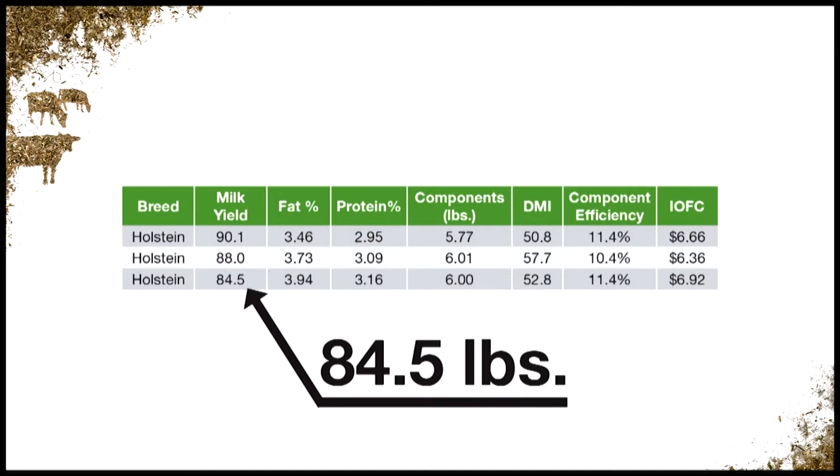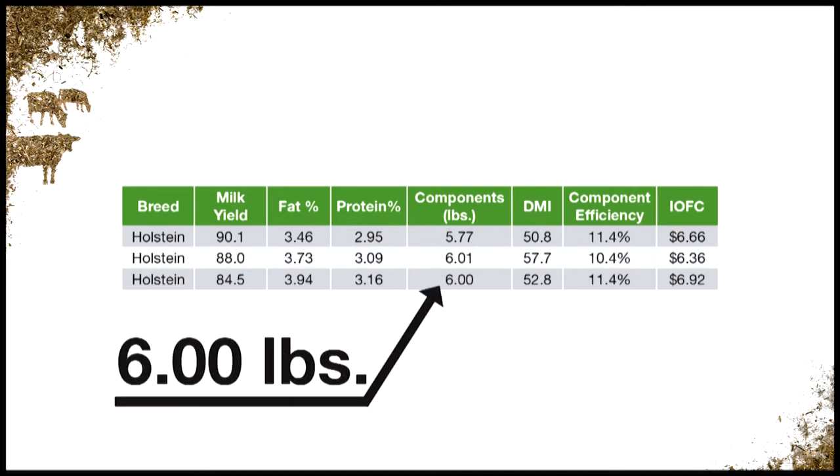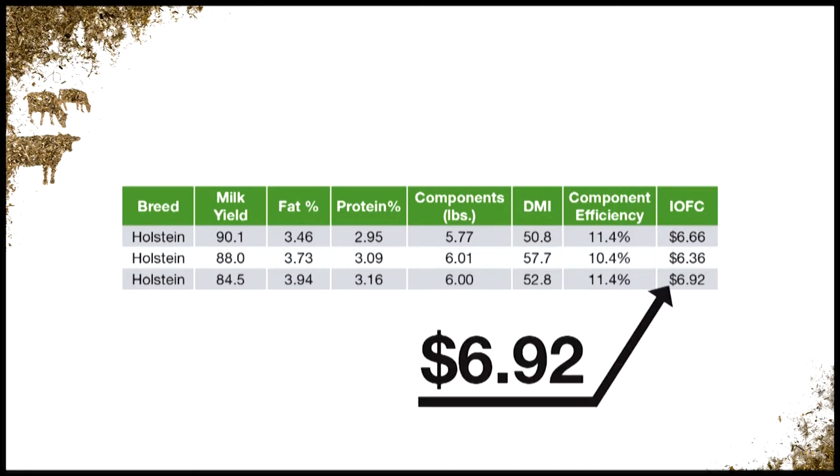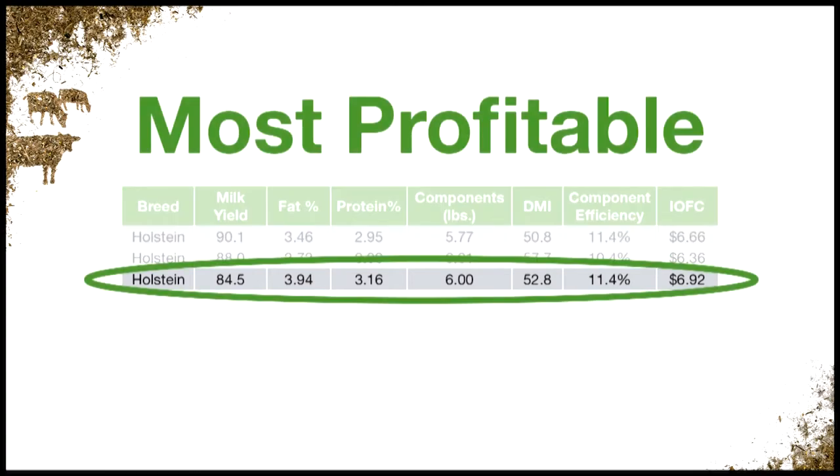While this herd is only producing 84.5 pounds of milk, they are making 6 pounds of components at an efficiency rate of 11.4%, resulting in an income over feed cost of $6.92, making them the most profitable.